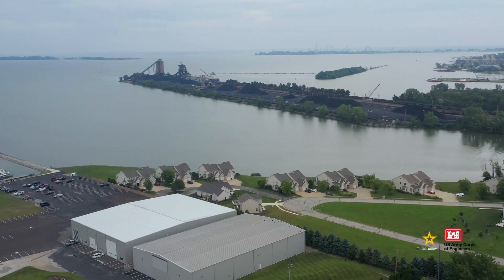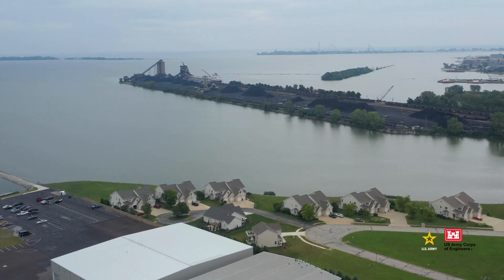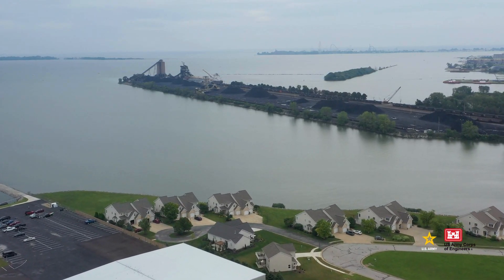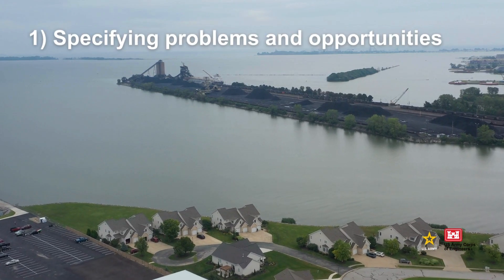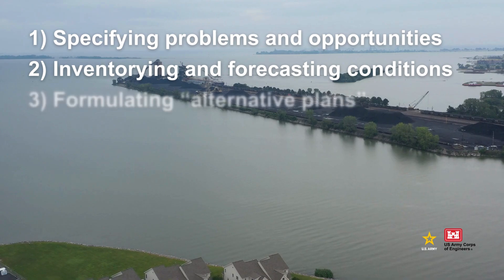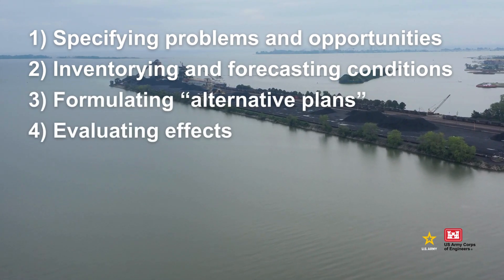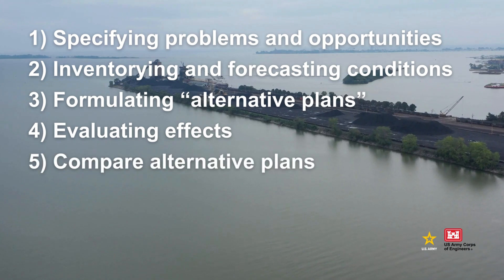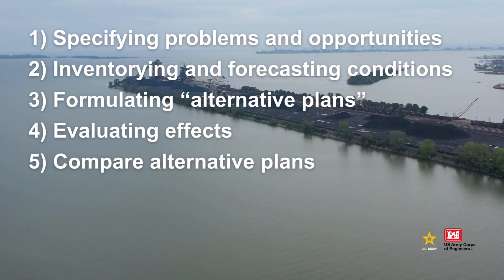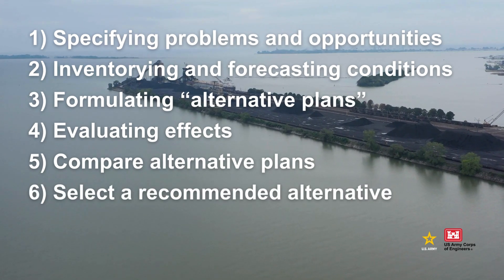The Corps of Engineers works through the DMMP process with partners at the state, local, and community level for input. Steps of the process include specifying problems and opportunities, inventorying and forecasting conditions, formulating options known as alternative plans, evaluating the effects of those plans, and comparing them.